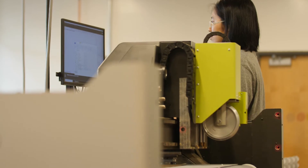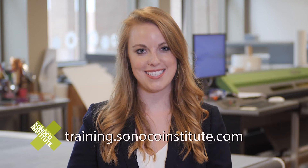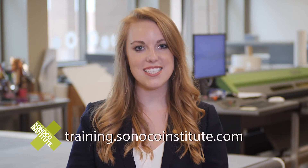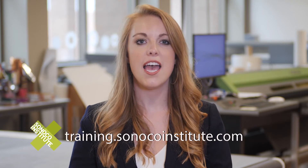Work with industry experts and peers to learn how to make valuable contributions to critical packaging decisions. Understand the systems approach to package design as well as breaking technology and industry trends.